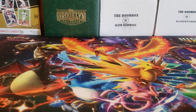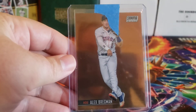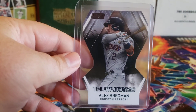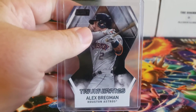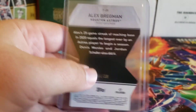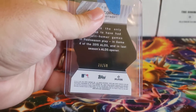For the Astros, I got a Chrome for Yordan Alvarez and one for Alex Bregman. I also got two parallels: the Alex Bregman black foil parallel, numbered 44 out of 99, and an orange parallel for Carlos Correa numbered out of 50.